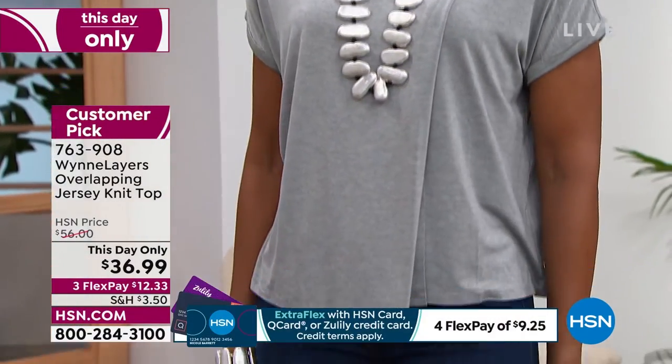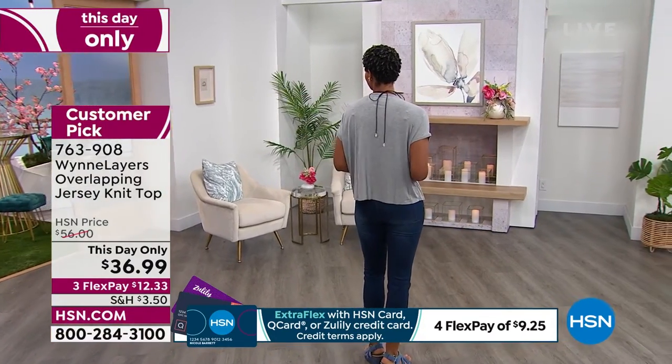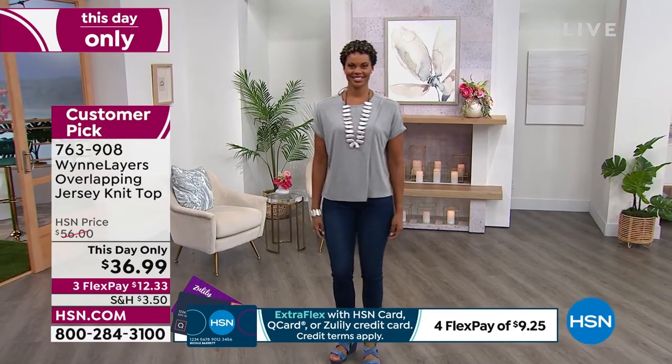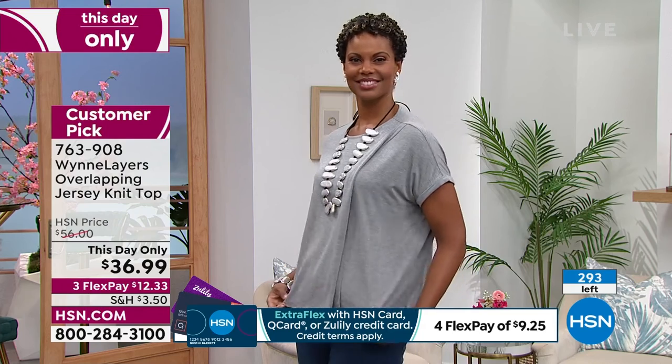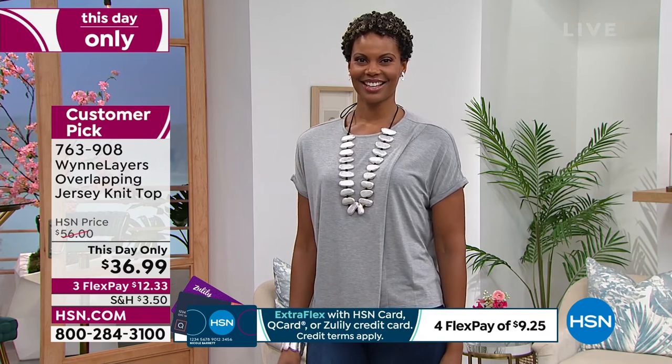I just said to Pedro, wait a minute, where's my black one? He goes, we couldn't find it because he hides my clothes from me — he knows I spill things on things, which I do, and sometimes they don't always come out. So he hides things from me in my own home. What is wrong with this picture? He couldn't find the black one and I said, you better get on there and buy one for me in black because I'll be really upset if I don't have it.